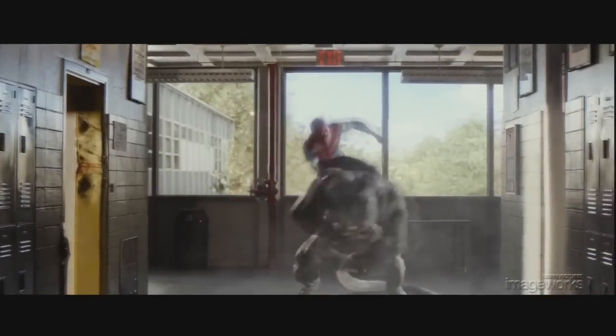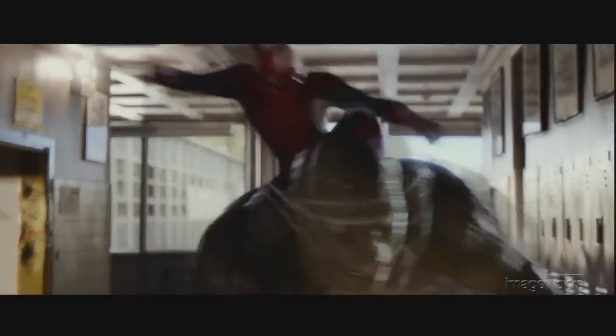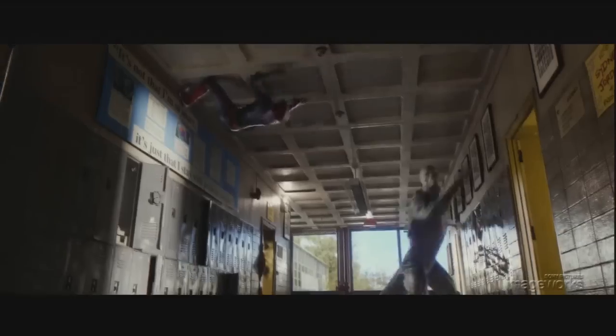The fight sequence in a high school hallway is a great example of an all-CG sequence. Everything in this scene was created digitally, including the characters and the environment, and as a result gives us lots of opportunities to do things that we normally couldn't do if we were working with pre-existing photography.